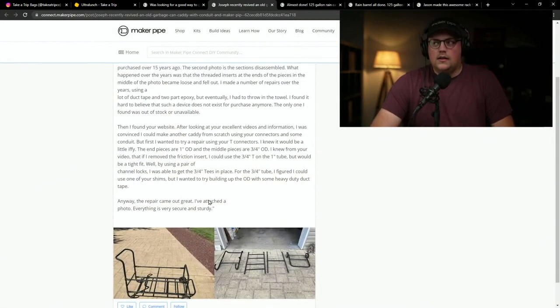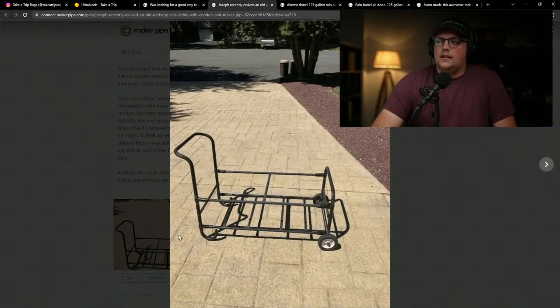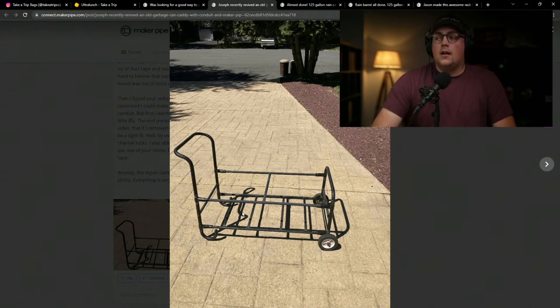Here it is in pieces. He used Maker Pipe — about four total connectors on each end — to basically just reconnect it all together using the bars that already existed. He didn't have to use any conduit; just used the connectors to repurpose the garbage can caddy. The pipes were a little larger than conduit, so like Jason's build, he used channel locks to get the three-quarter inch T's in place, mixing one-inch and three-quarter-inch OD pipes with Maker Pipe and shims. Here it is finished — he's able to use it after 15 years.